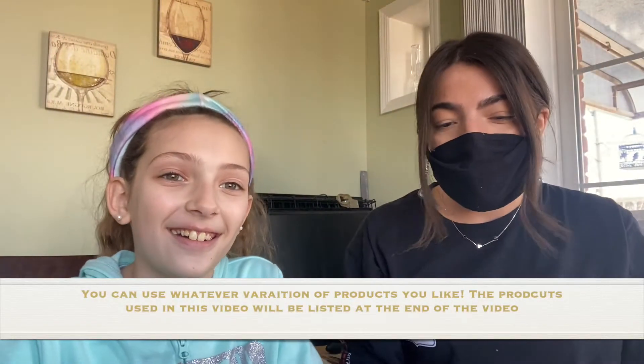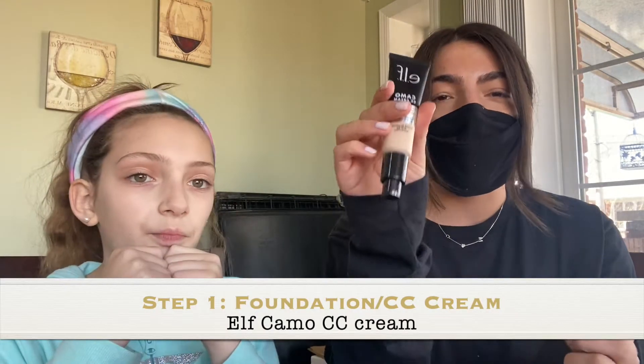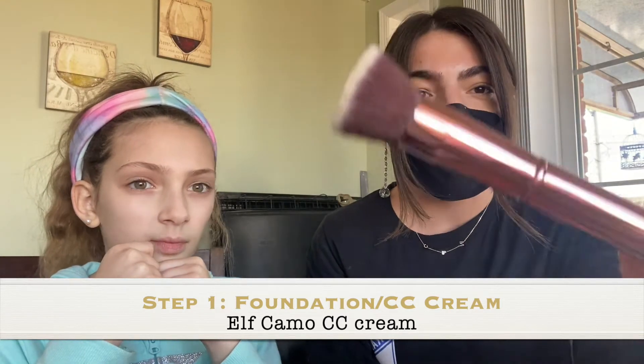You can use any variation of products that you want — this is just what me and Miss Carrie bought for Sid. You can use any variation. First, we're going to start with obviously clean skin and we're going to use the elf Camo CC cream — not concealer, CC cream. You can either use a sponge or a brush; I'm going to use this kind of brush.